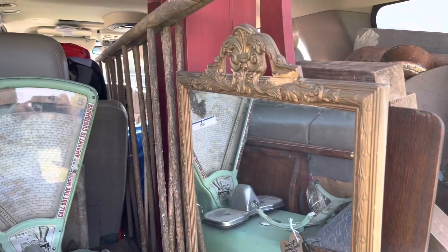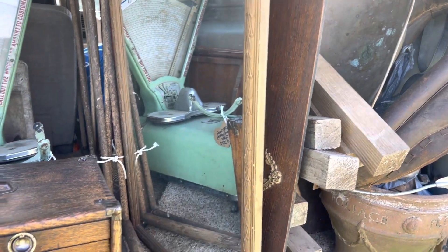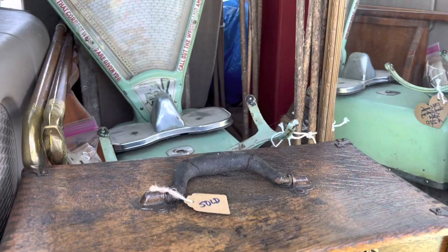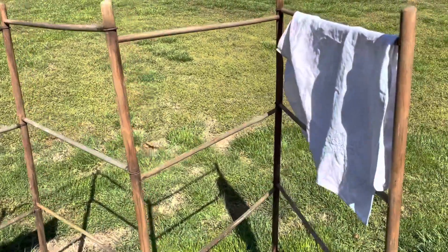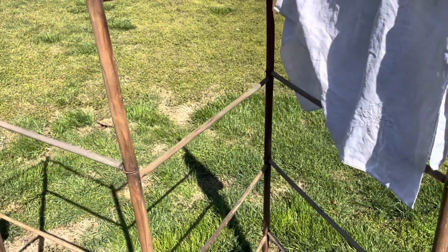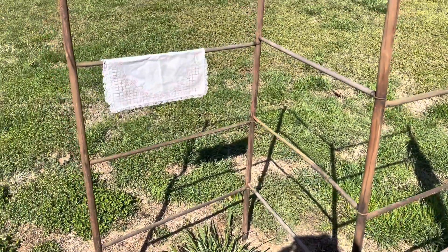We made three separate trips to the car and we are headed home now. Okay, so we are back home now and I wanted to show you, before I put it inside, I got this vintage wood drying rack and it has this really nice little metal detailing so that it can fold up.